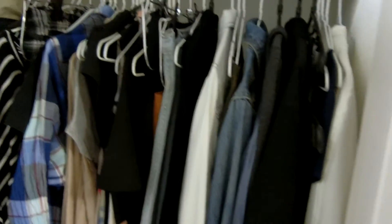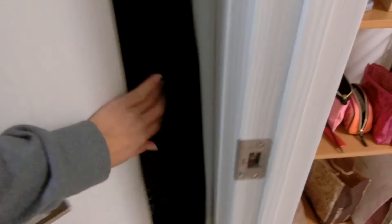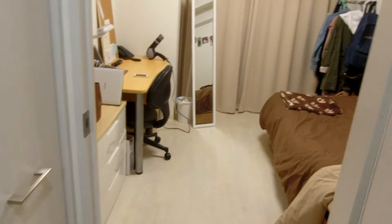I'm not sure if you guys can tell but this is my closet! I usually never close this door but hey guys, this door opens!